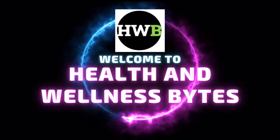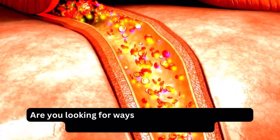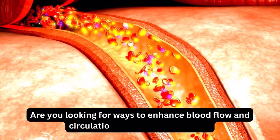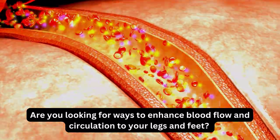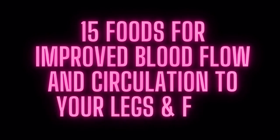Welcome back to our channel Health and Wellness Bites. Are you looking for ways to enhance blood flow and circulation to your legs and feet? We've got you covered. In this video, we'll explore 15 incredible foods that can do just that.